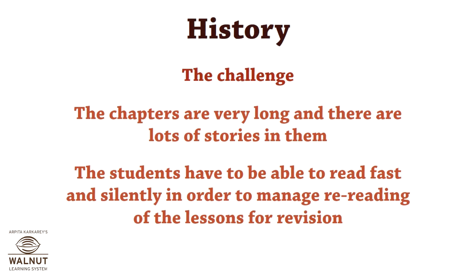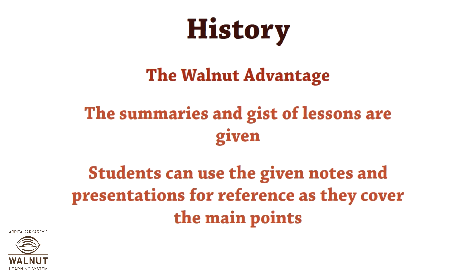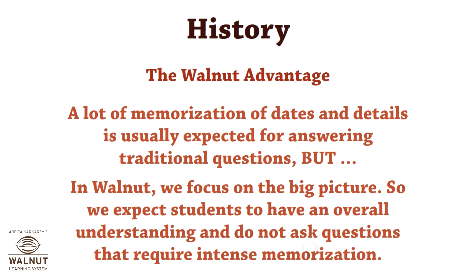History, as the name suggests, relates to stories, and the lessons are long. No worries — at Walnut that's an advantage. We cover the topics in the form of summaries and gist of lessons through presentations and ample note materials, which help students understand overall content sequentially. We at Walnut focus on the big picture, so we expect students to have an overall understanding where memorization is required.